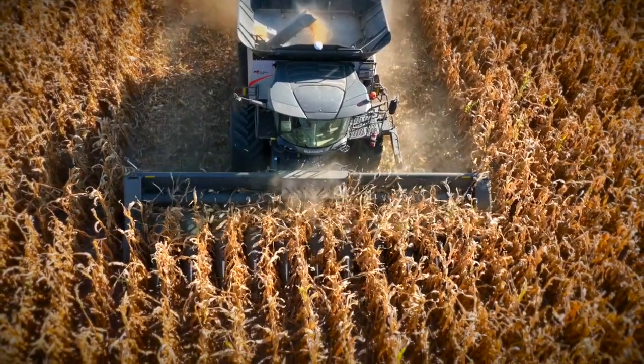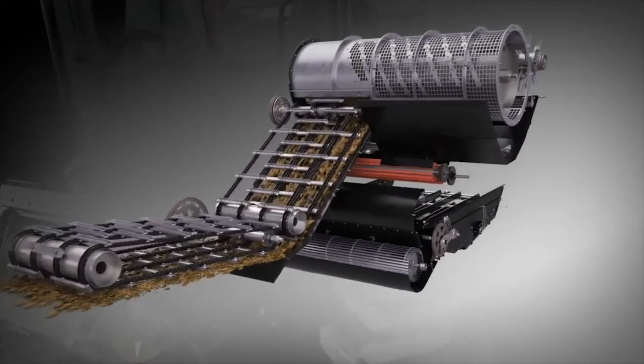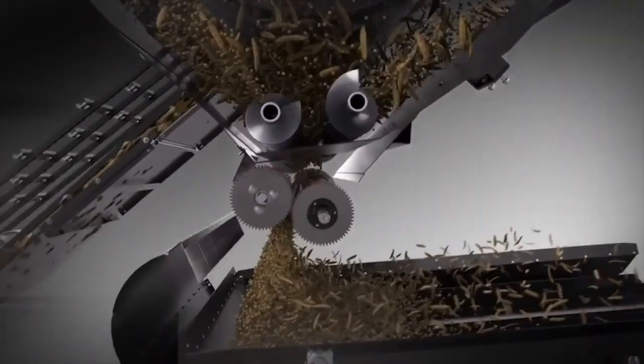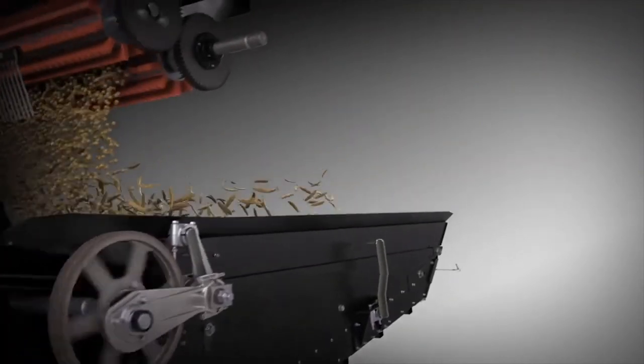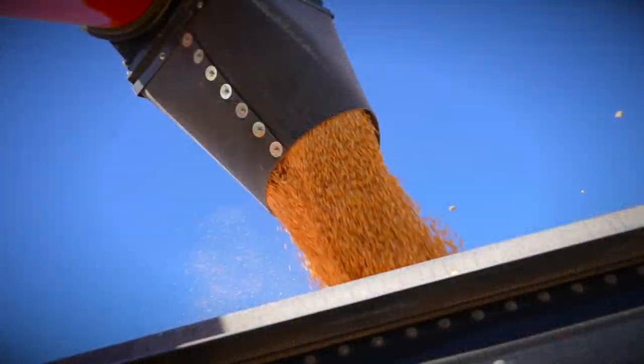The natural flow processor is what sets the Gleaner apart from the competition. Once the crop enters the front of the combine, it never changes direction — it flows through the machine, keeping everything running smooth. I like to think of it as a ribbon: it goes in the front of the combine, feeds up the feeder house, flows smoothly across the concaves, and maintains that ribbon-type flow through the processor and to the discharge. It is gentle on the crop, giving us better grain quality and a cleaner grain sample into the bin.